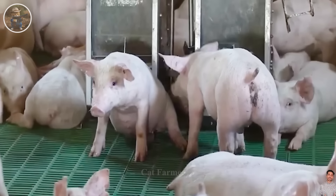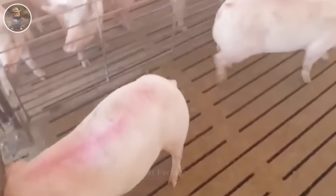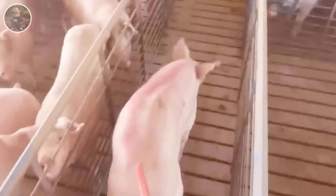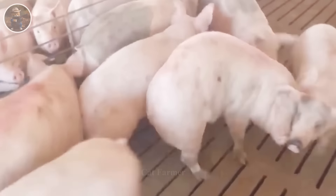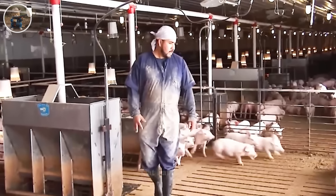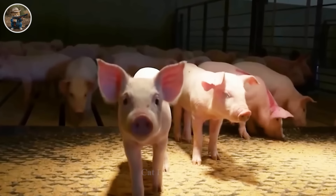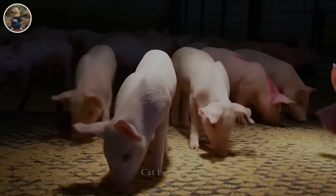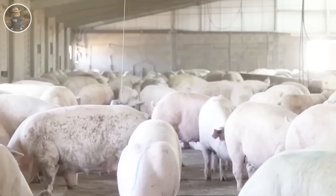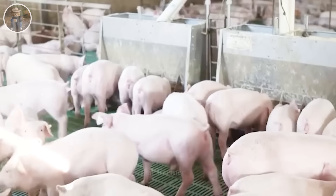Normally, when pigs reach the age of 6 to 8 months, they have enough weight and meet standards to be sent to the processing plant. Female pigs weigh about 250 pounds. Pig farms typically breed about twice a year and can give birth to 10 to 15 cubs at a time.